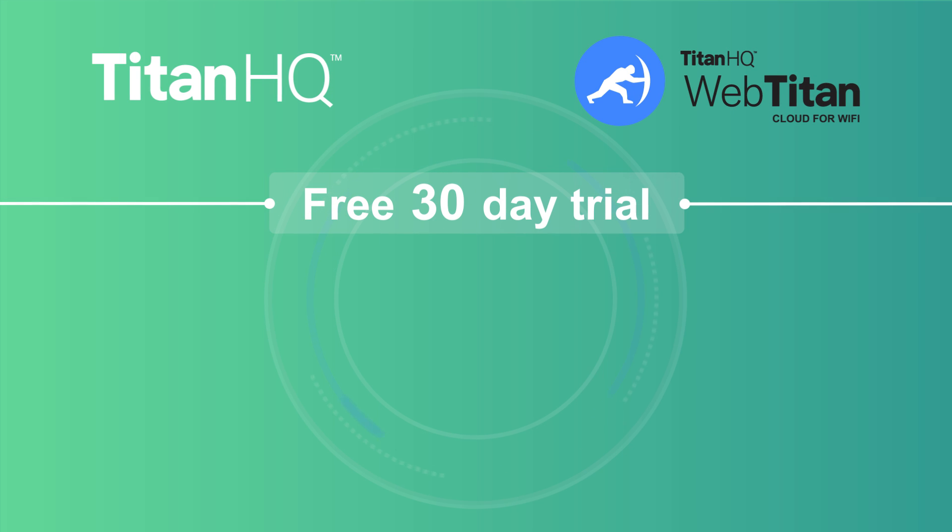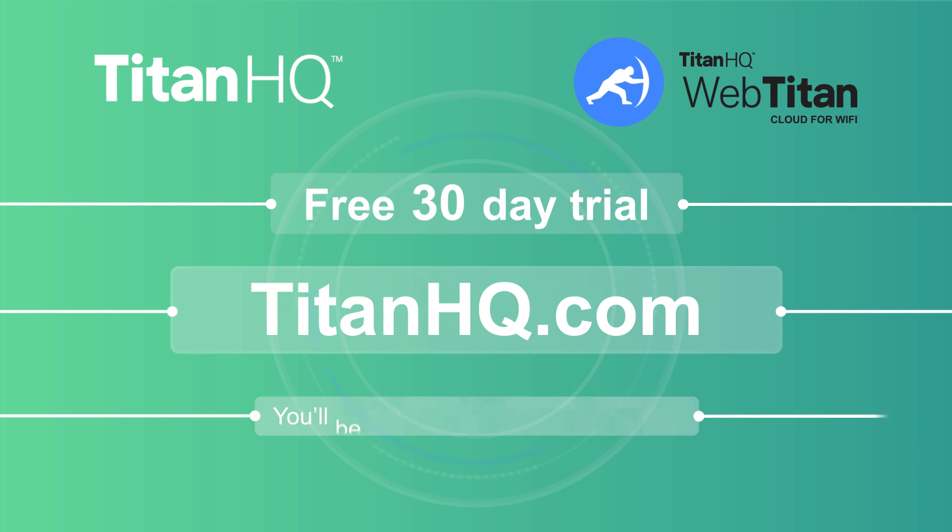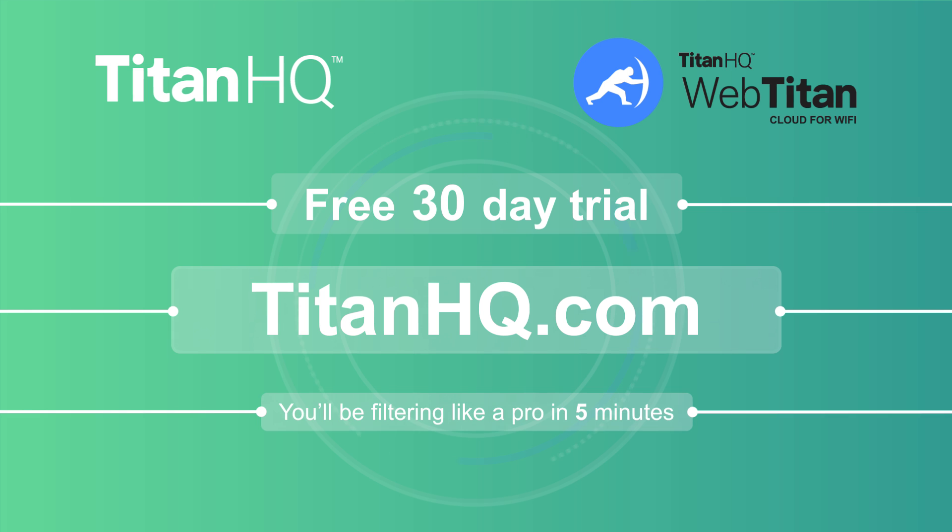Are you concerned about your business's vulnerability to web threats and attacks? We're offering a free, non-committal 30-day trial of WebTitan Cloud for Wi-Fi. Visit TitanHQ.com to set your trial in motion — you'll be filtering like a pro in five minutes.